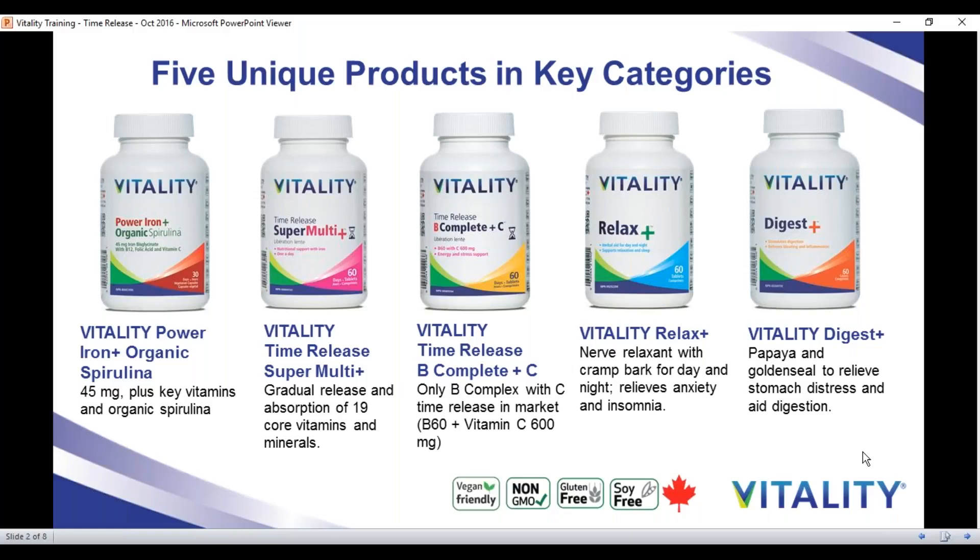Before we get started, I want to share a little bit more about the Vitality brand. Vitality is clean, clear products that are completely vegan-friendly, non-GMO, and are considerate of sensitivities without providing any gluten or soy. We are completely Canadian-made, right on the west coast in beautiful British Columbia. I'd also like to introduce our brand new formulation called Power Iron Plus Organic Spirulina, that blends 45 milligrams of iron bisglycinate with key cofactors and organic spirulina, and has just won silver in the Alive Awards for Best Women's Supplement of the Year.